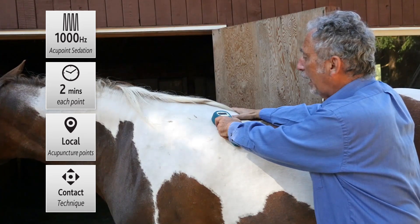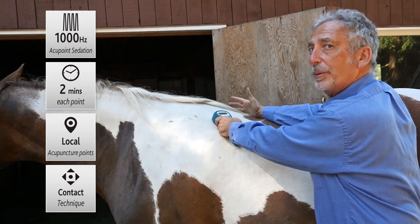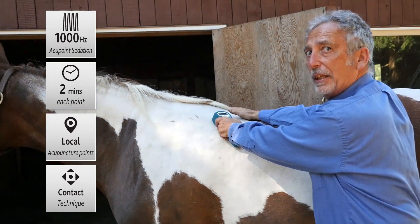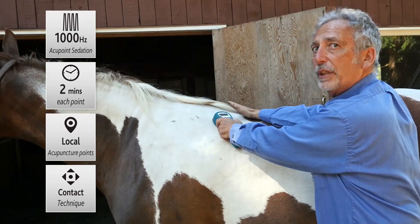You can have the Activet Pro on a stimulation mode to stimulate the point or on a sedation mode to calm it. In a case like this, we want to calm the lungs and relieve inflammation.